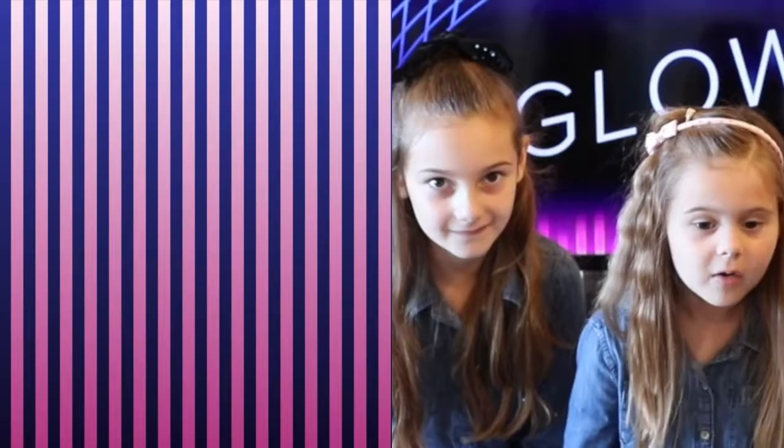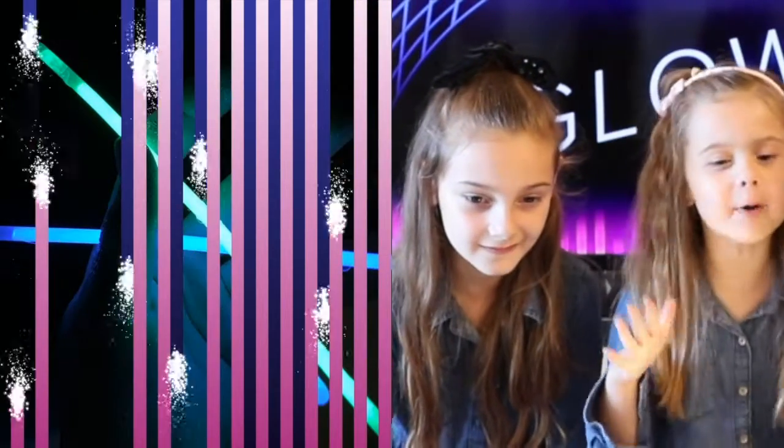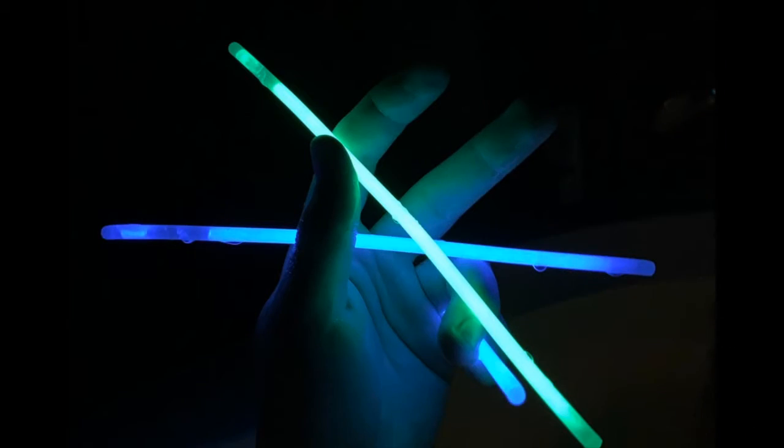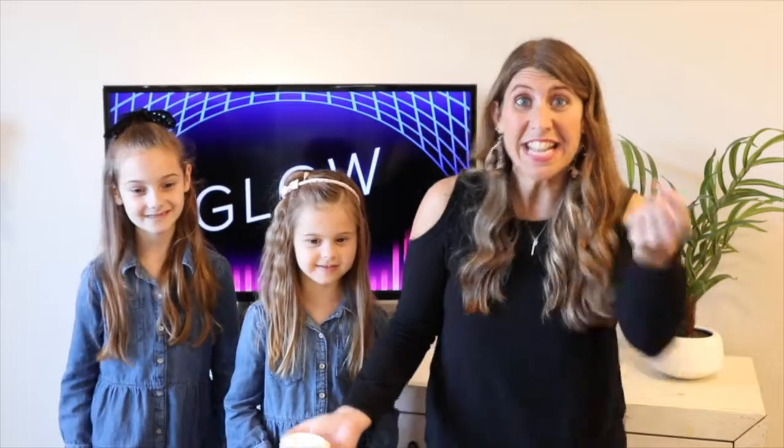Let's look at our next one. Everyone say, what is it? Glow sticks! Glow sticks! It's glow sticks! Whoa! That was a tricky one. Did you guess glow sticks?